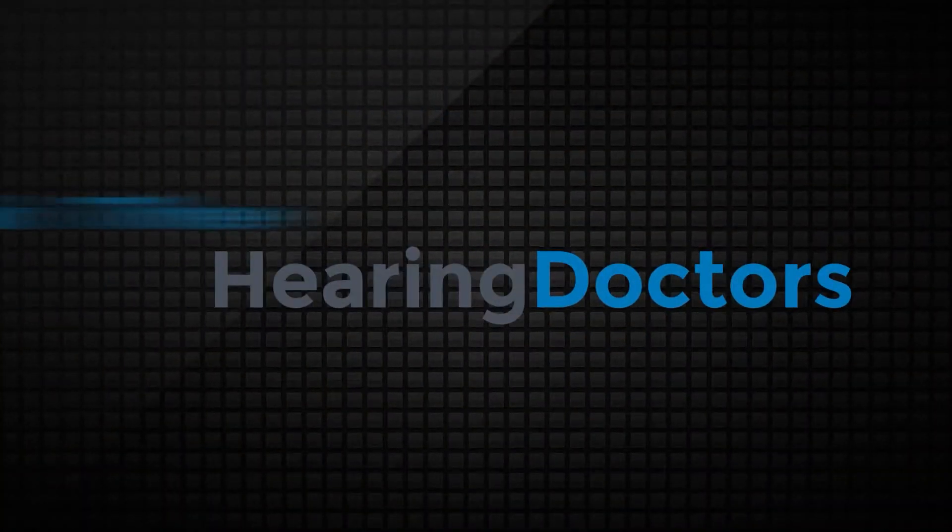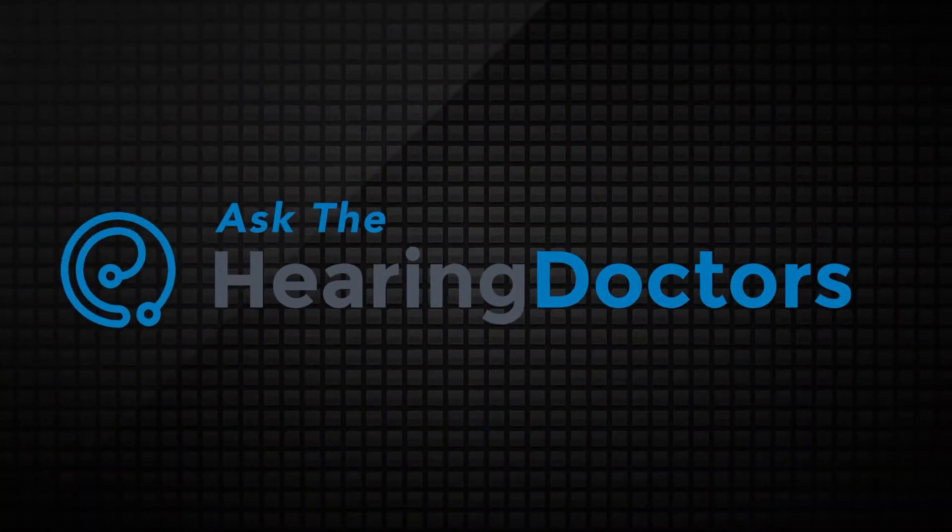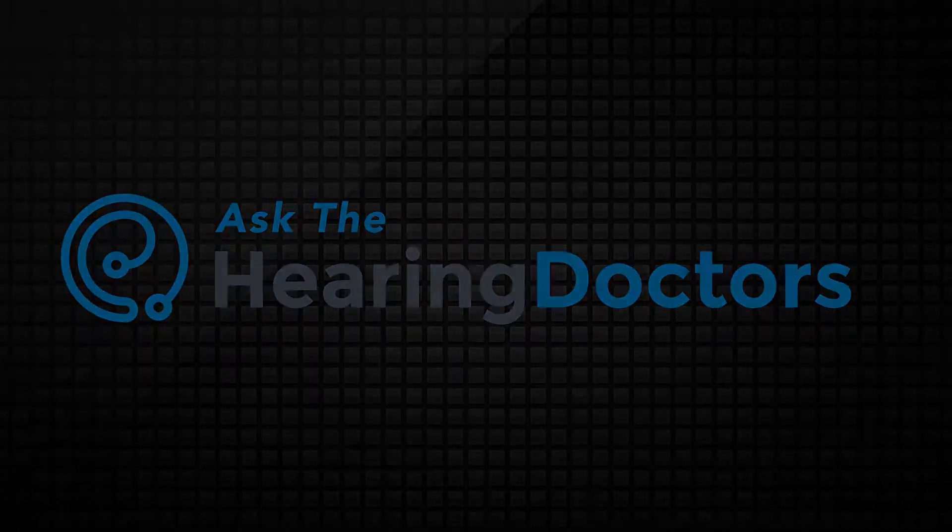Hearing loss in one ear — what should you do? That's our topic today on Ask the Hearing Doctors. I'm Jim Cuddy and this is Ask the Hearing Doctors. I'm joined today by Dr. Anna Anzola and Dr. Linda Himmler, Doctors of Audiology with Hearing Doctors, the Washington D.C. area's highest rated audiology practice with over 1,500 five-star reviews.